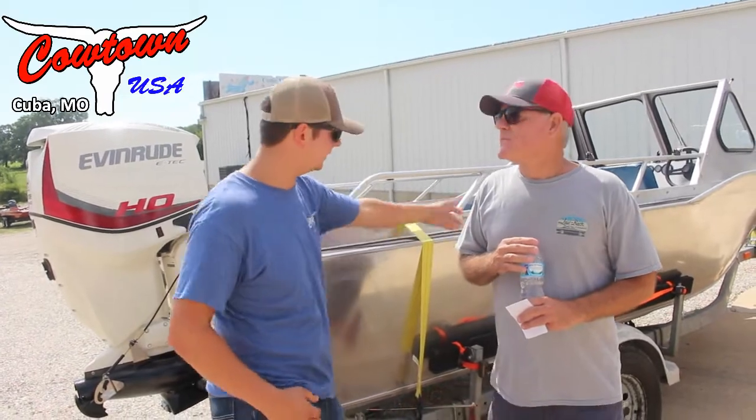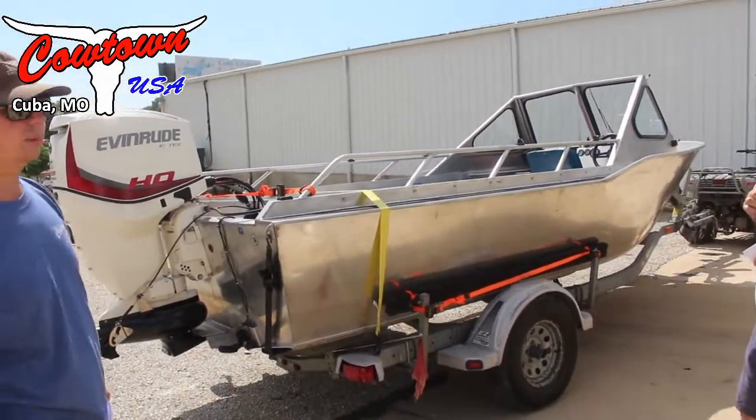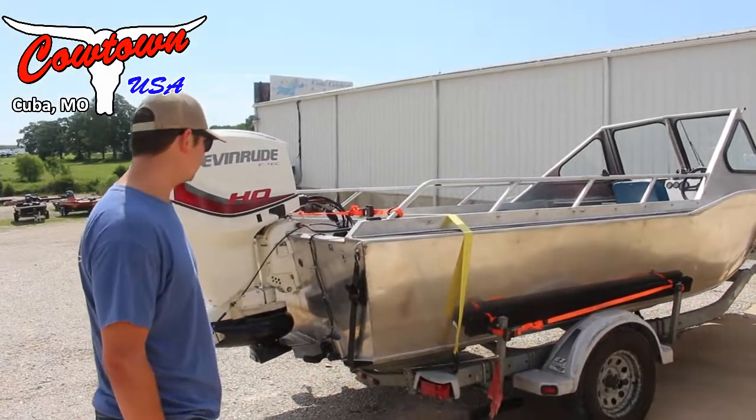We appreciate that very much. He's got a very nice Woolridge boat, guys. This is actually the first jet engine that we've rigged up on a Woolridge boat. These guys are out of Seattle, Washington.